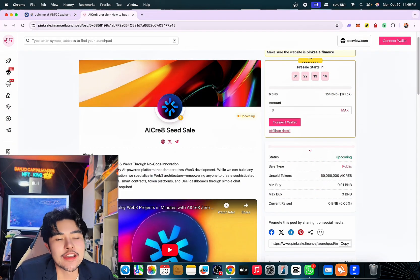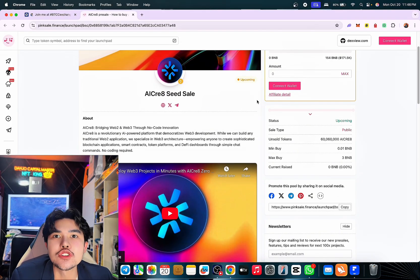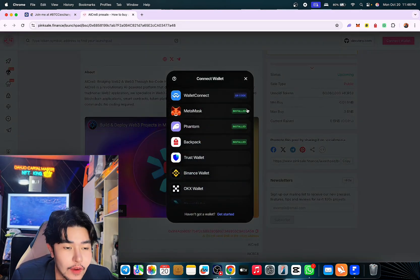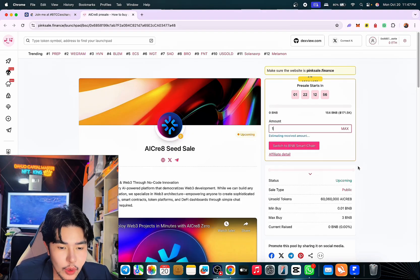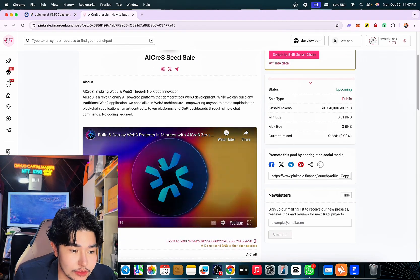This is it — AI Create pink sale, join now if you're interested. Super good project, guys. Of course, do your own research, but personally I will use my MetaMask wallet and put the amount here. So if you have the budget, the minimum buy is 0.301 BNB — 1 BNB or more is the ideal here, and this is really good.